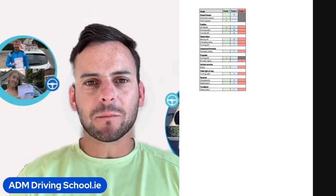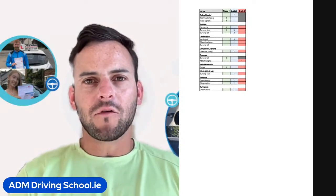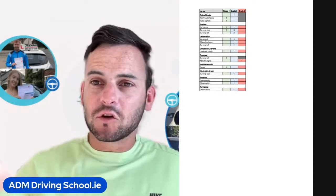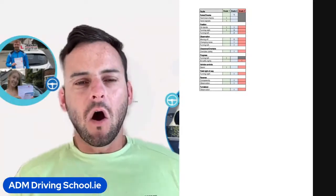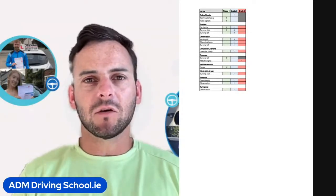Next we can see we're into position. She got a grade 1 and a grade 2 for position on the bends. This usually means that if she was bending to the right she steered too early and ended up in the middle of the road, or if she was bending left she was just a bit too wide and again in the middle of the road.